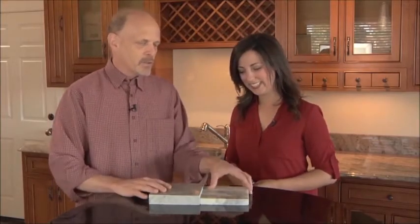We're a one-stop shop, so we import it, we fabricate, we install. And what makes us different is that we use a thicker stone. Rather than using the three-quarter inch you see here, we use one and a quarter inch thick stone.